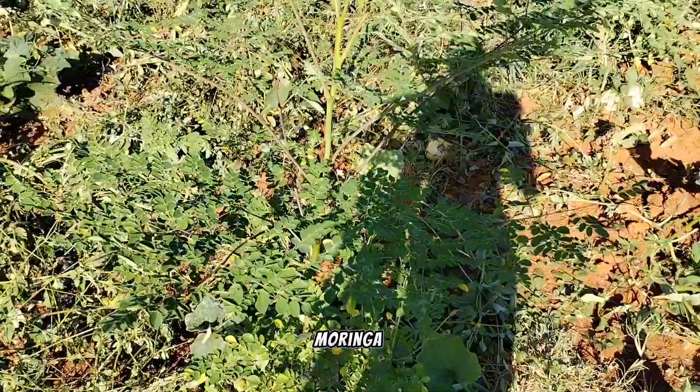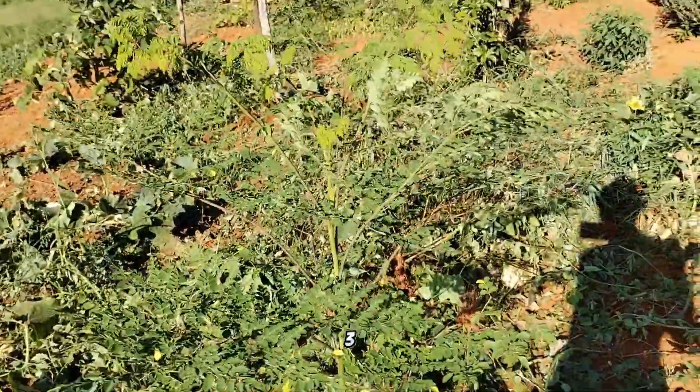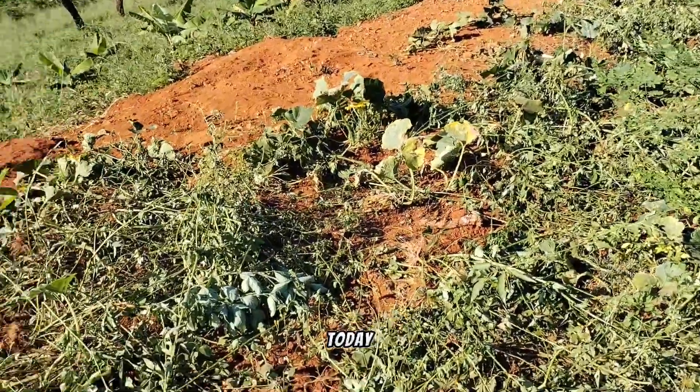This is a moringa tree, and it has grown so fast. This tree is probably three months old. I was cutting down the biomass today because things are growing like crazy here.